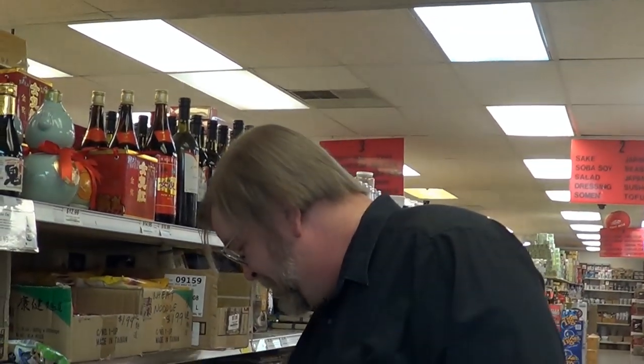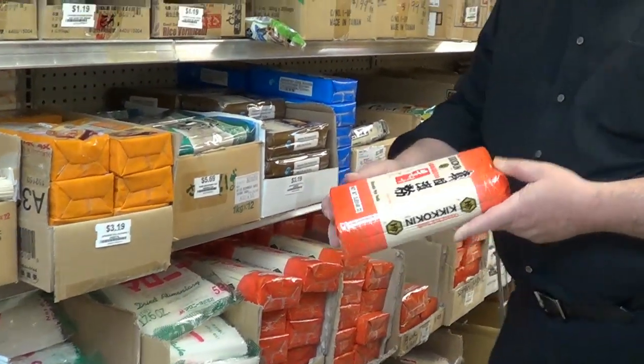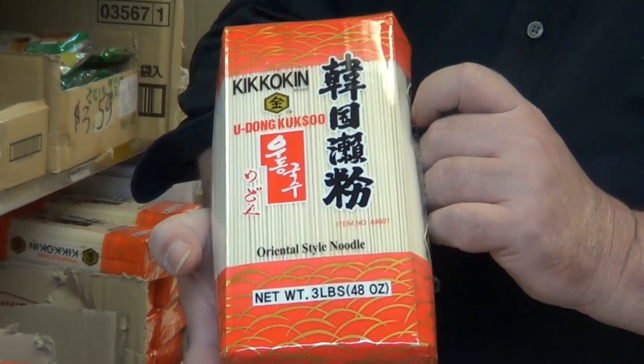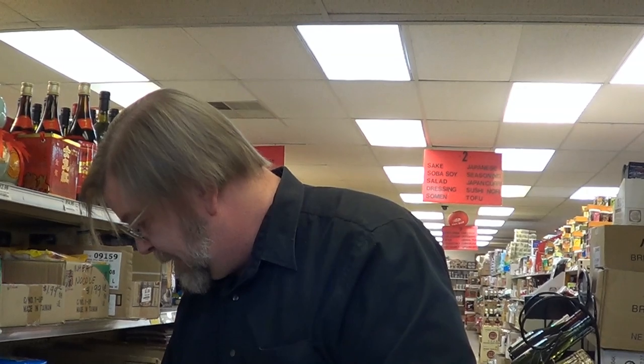There may be other places, but this is where we like to come — Donga — to get our Udon noodles. I usually buy the big packages, and usually these are the ones we get here. You can see we get them in three-pound packages. You can do all kinds of wonderful different dishes with this. This is very, very good.